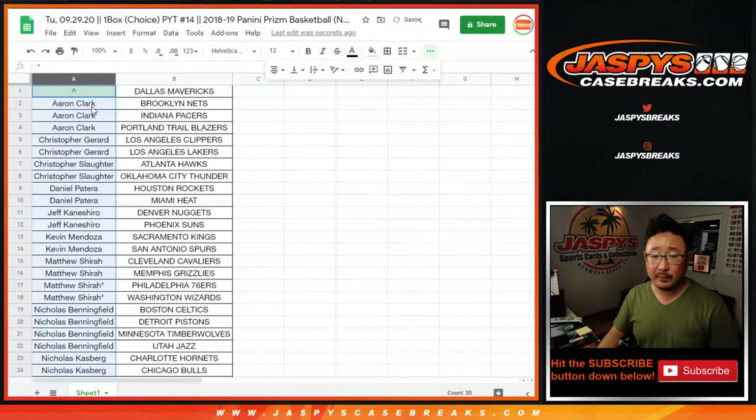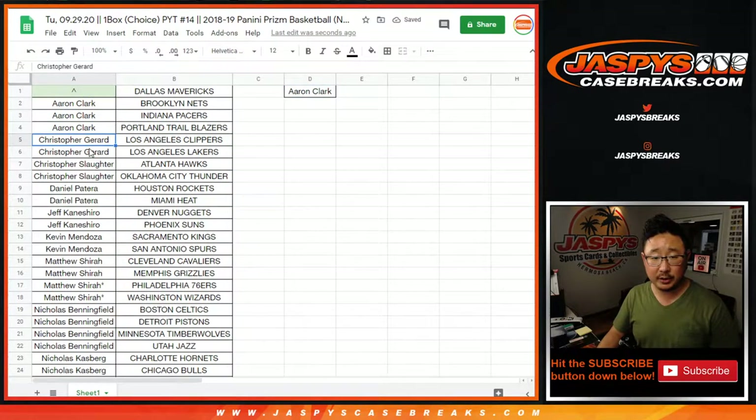So let's sort everything by column A. Aaron, you bought three teams — two count for entry purposes — you get one entry. Chris, two teams, one entry. Chris S, two teams, one entry. Daniel P, two teams, one entry. Jeff K, two teams, one entry. Kevin, two teams, one entry.